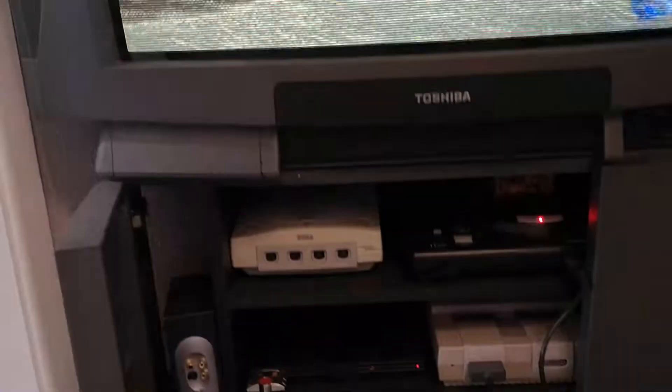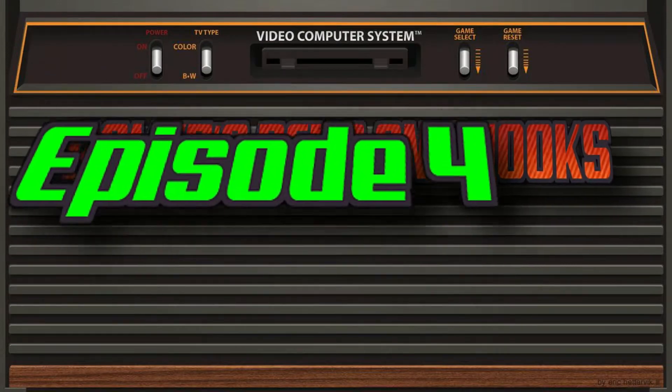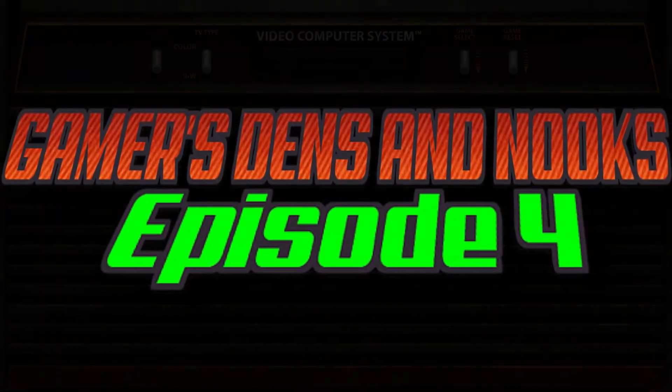Do you like giant CRTs? Do you like dusty consoles? Do you like mouldy VCRs? You've come to the right place! This is Gamers Dens and Nooks!